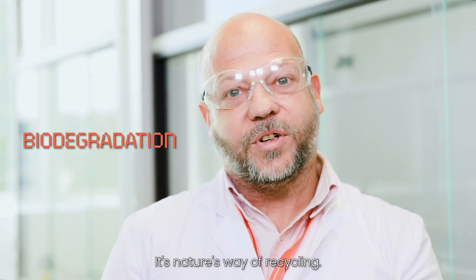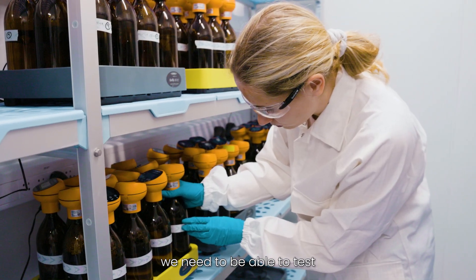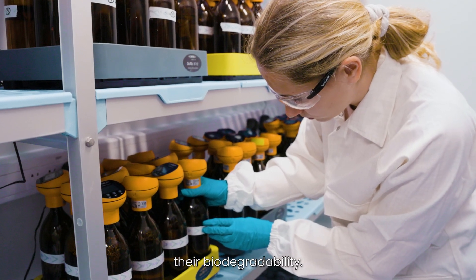It's nature's way of recycling. And in order to be able to design products which are biodegradable, we need to be able to test their biodegradability.